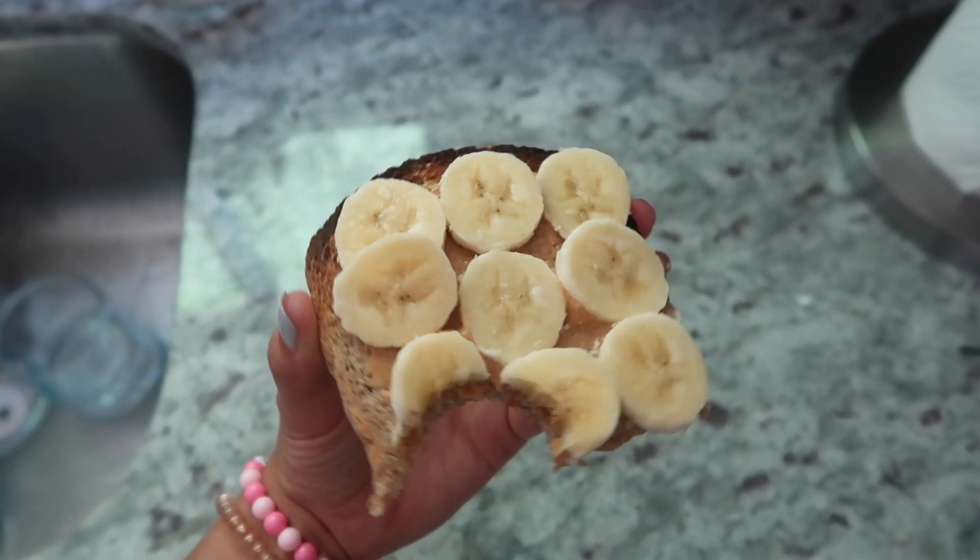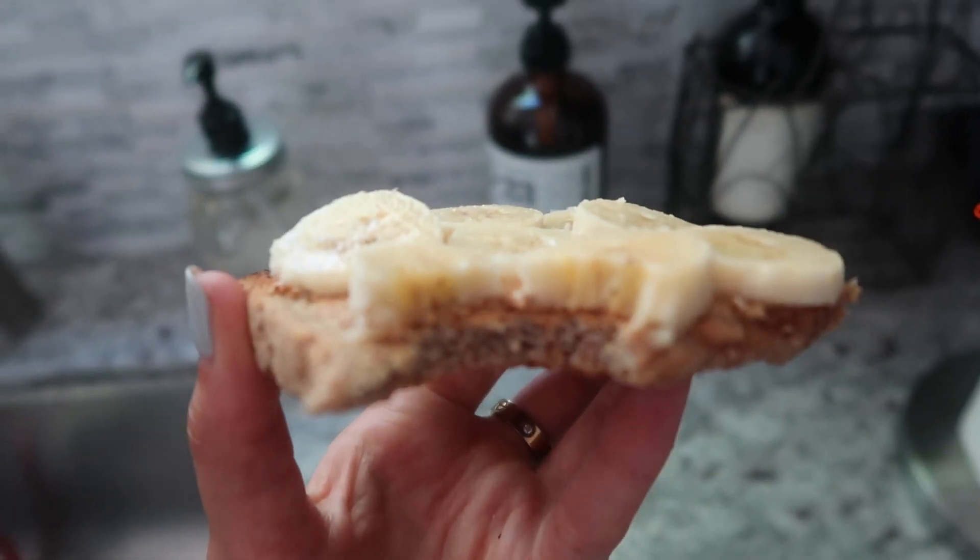Good morning guys! Today I decided to film a 'what I eat in a day' video. I'm having a piece of Ezekiel toast with organic peanut butter from Trader Joe's on top, and then just a little bit of banana — some banana coins, like sliced banana. I've been loving this breakfast lately.